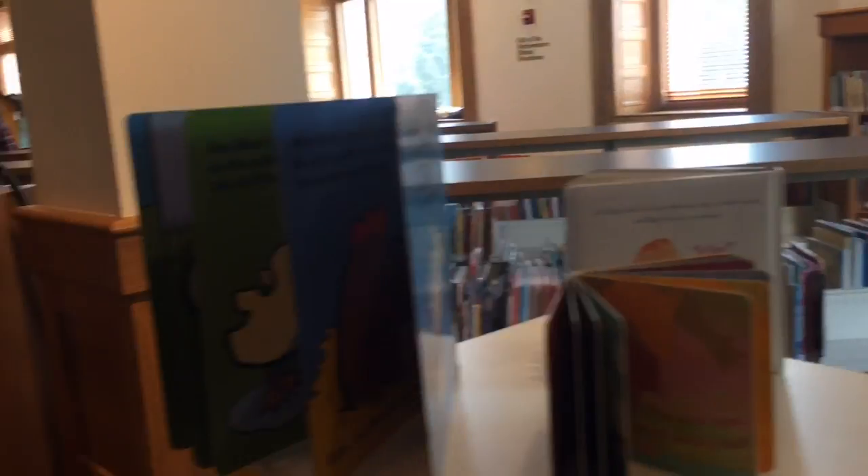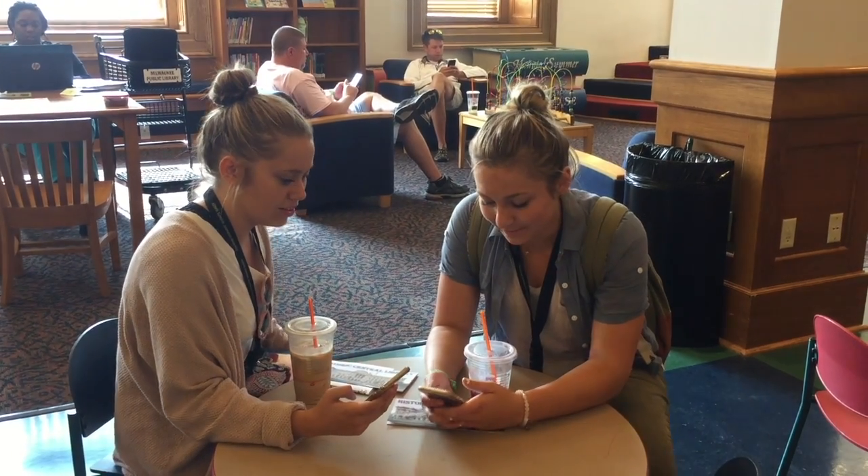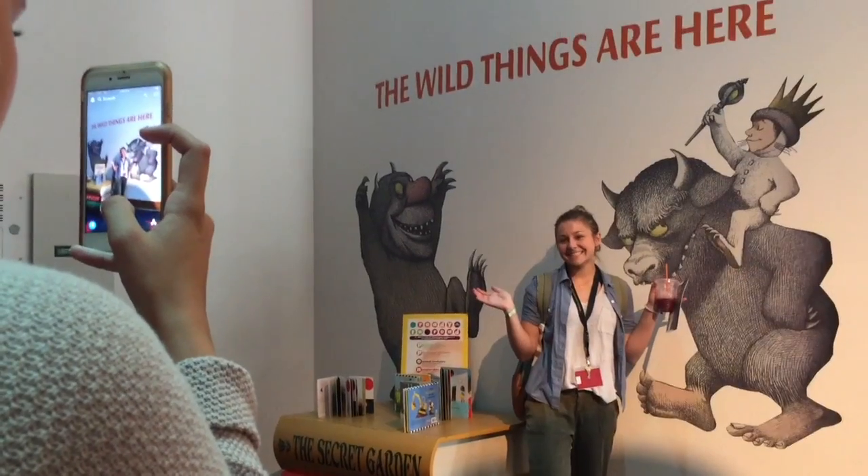However, the campers' favorite aspect of the library was the elaborate children's section, complete with a lighthouse reading nook, kid-friendly seating, and inspiring murals based on childhood classics.